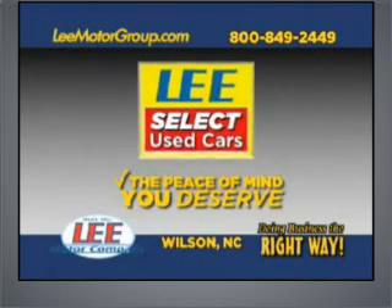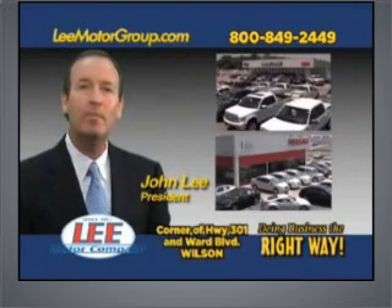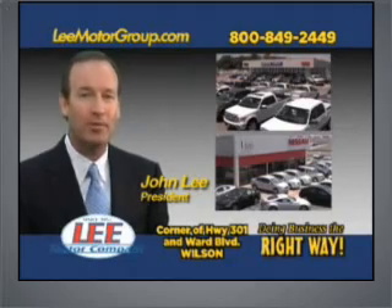Lee's Select Used Cars — giving you the peace of mind you deserve. Hi, folks. I'm John Lee. We've been doing business the right way since 1953.